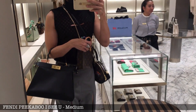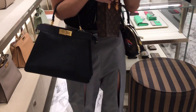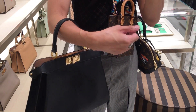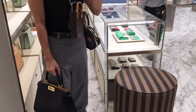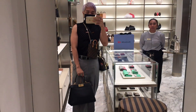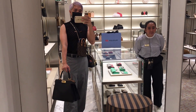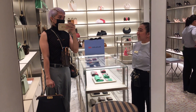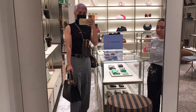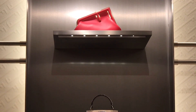We have the Fendi Peekaboo ICU, priced at 315,000. I believe the size is small. Just look how gorgeous and classic this bag is — the size is perfect, and I love the colorway. The gold hardware is so shiny. I'm asking the CA if this bag looks a little mommy on me, but I am starting to fall in love with the Fendi Peekaboo line.